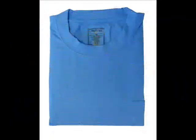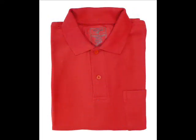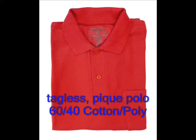Our t-shirts are an all-cotton, bio-washed pocket tee, which are tagless for comfort and come in 9 colors. Our all-cotton, solid color, one pocket pique polo also comes in 9 traditional colors.